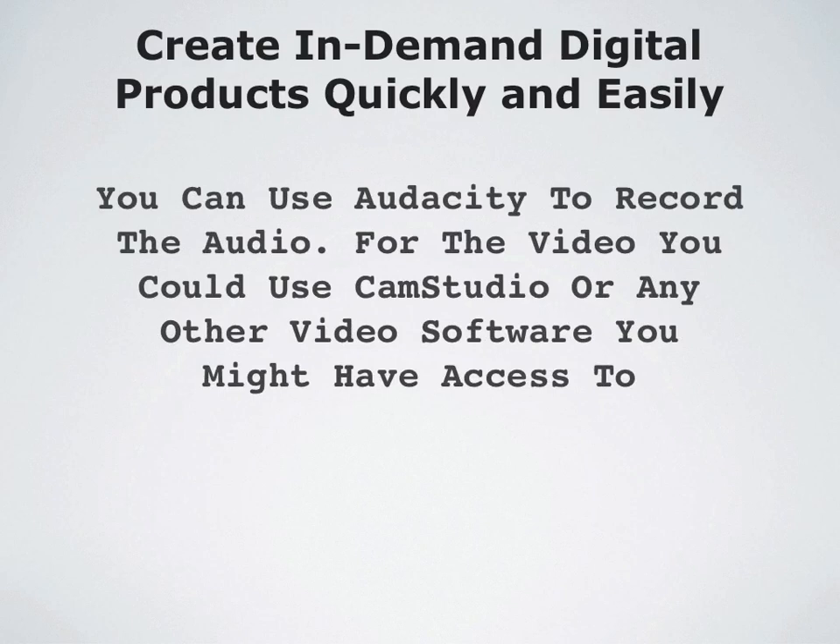You can use Audacity, which is free, to record the audio. And for the video you could use either CamStudio, which is also free, or any other video software you might have access to — be it Windows Movie Maker or Camtasia or any kind of screen capture software that you have — whatever you have that can make a simple video.